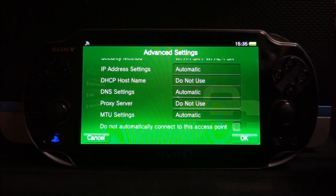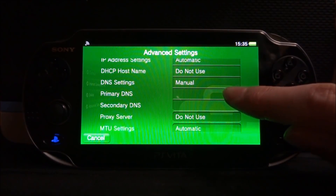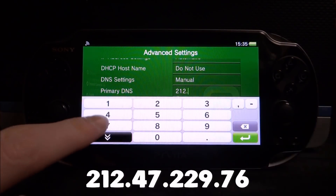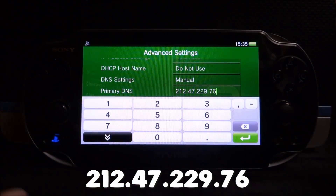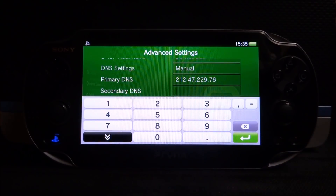From Advanced Settings, scroll down to where it says DNS Settings and change it from automatic to manual. This is where you enter the DNS server for the PS Store so you can connect without having to update your firmware. The number you need is 212.47.229.76.